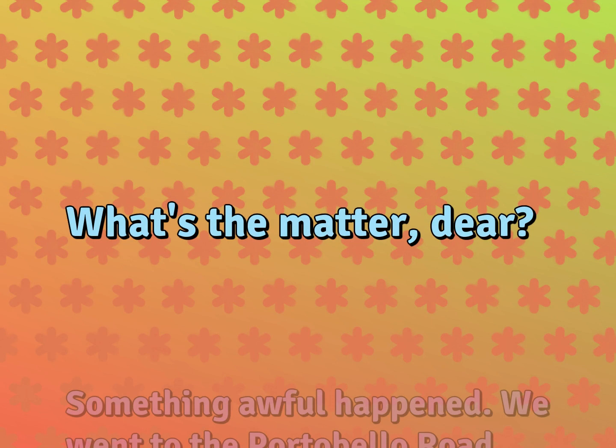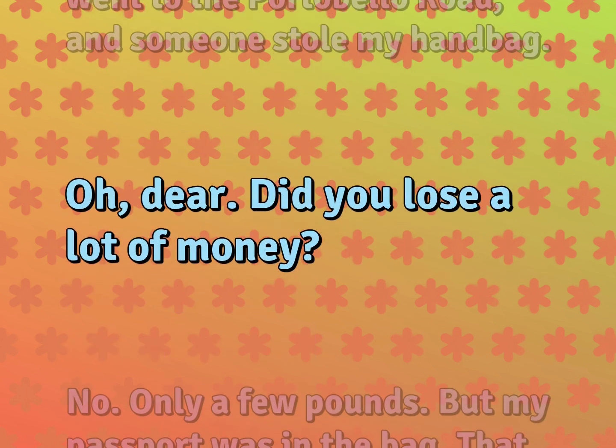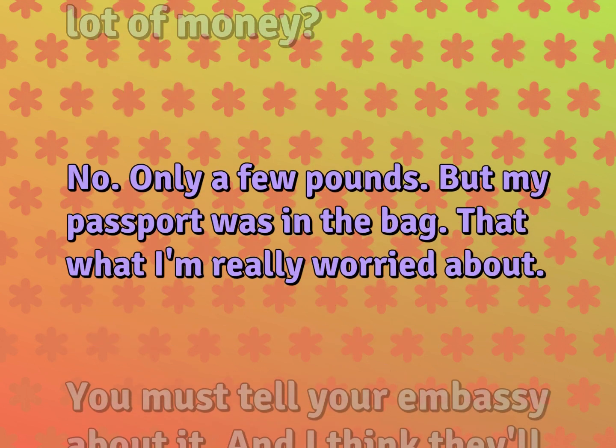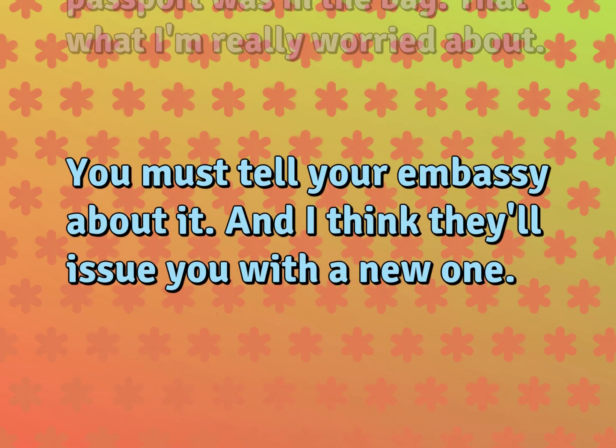What's the matter, dear? Something awful happened. We went to the Portobello Road and someone stole my handbag. Oh, dear. Did you lose a lot of money? No, only a few pounds. But my passport was in the bag — that's what I'm really worried about. You must tell your embassy about it, and I think they'll issue you with a new one.